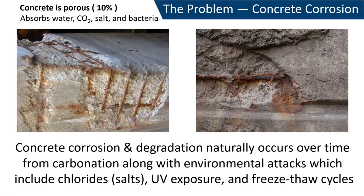The concrete of today rapidly experiences corrosion and degradation from carbonation, salts, and other environmental attacks. This greatly lessens the life of the concrete, putting the asset at risk in the present and future.